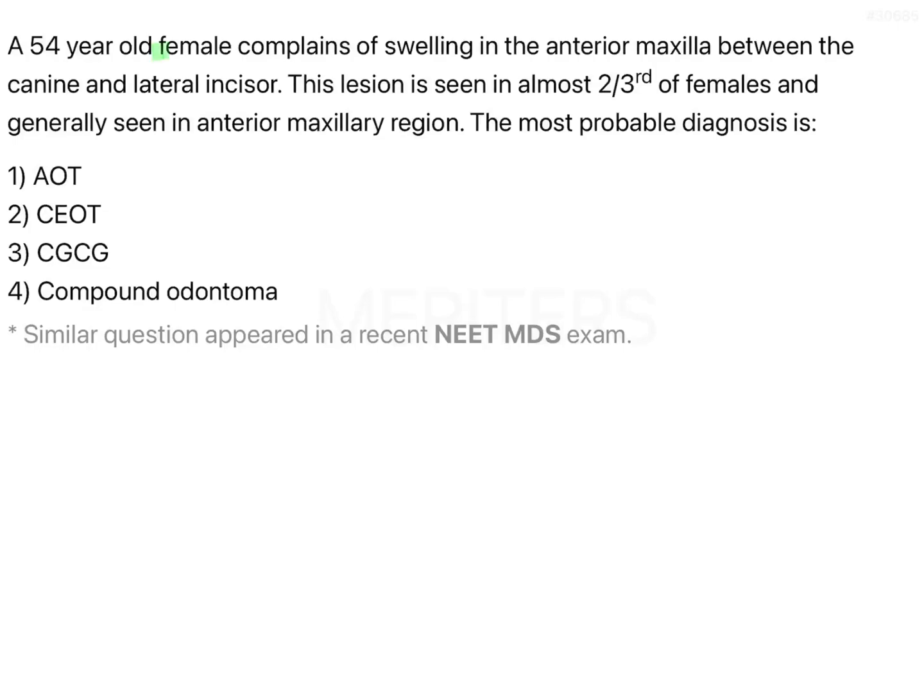A 54-year-old female complains of swelling in the anterior maxilla between the canine and the lateral incisor. The lesion is seen in almost two-thirds of females, generally in the anterior maxillary region. Here, whatever I have highlighted are the key points that will help us answer the question.